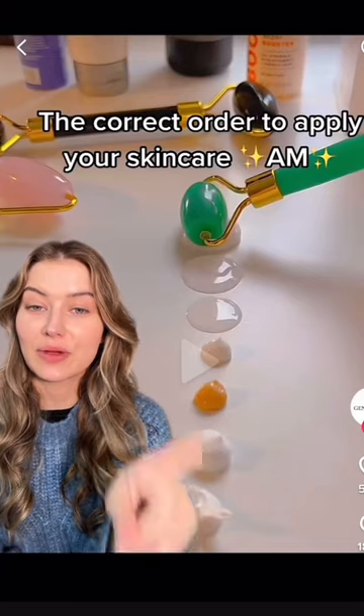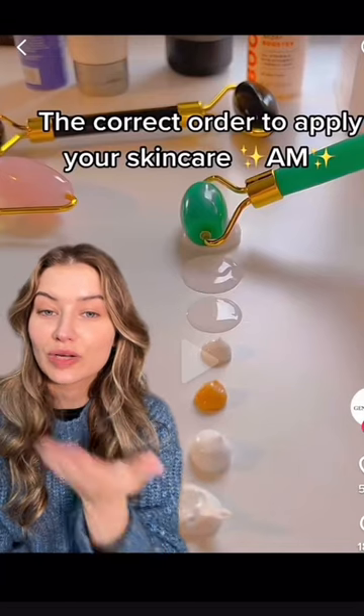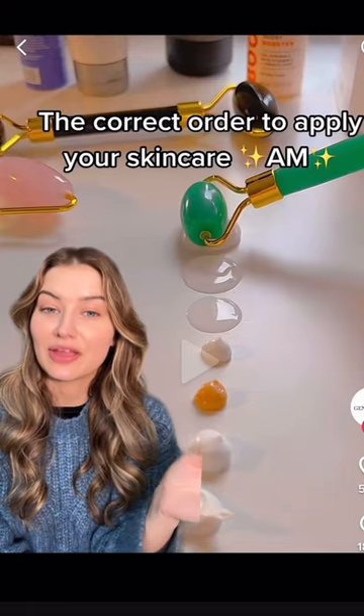I can't be the only one who gets frustrated when I see videos like these, because they don't really explain how to apply your skincare in the right order.